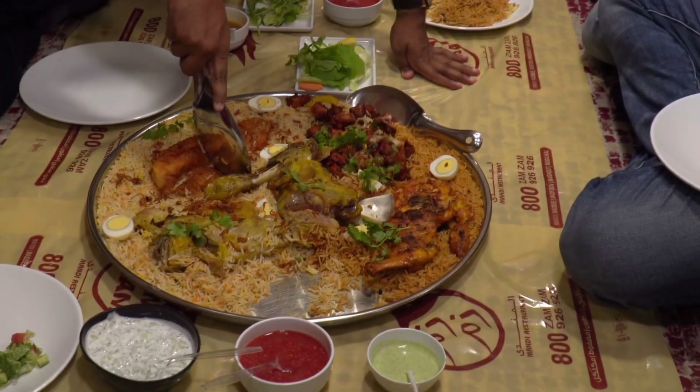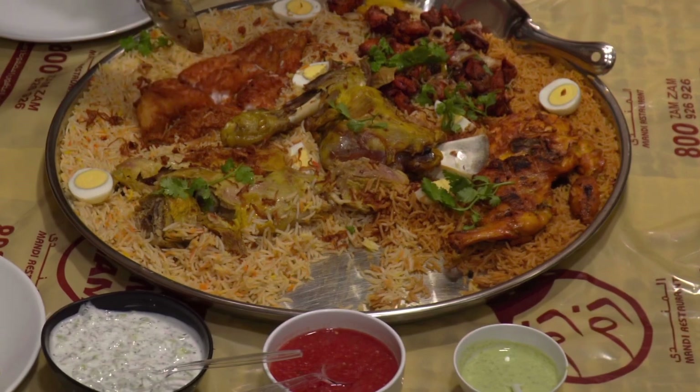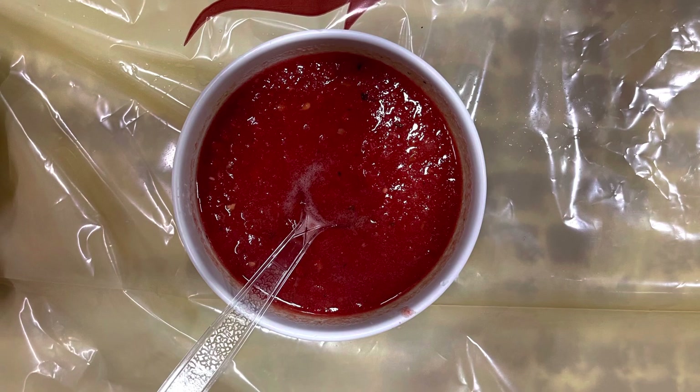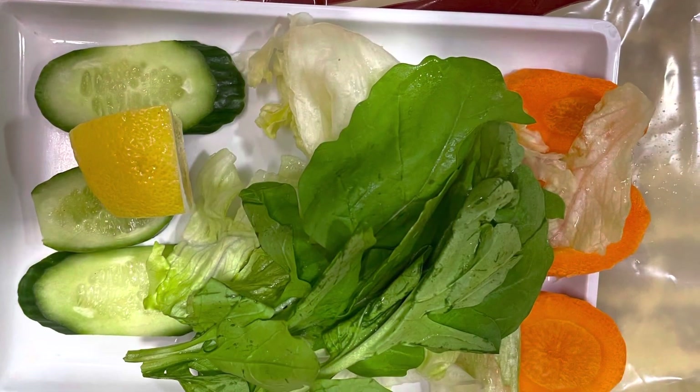Kuri Mandi Biryani is usually served with raita, a yogurt-based side dish, and pappadam, a crispy Indian flatbread. It is a hearty and satisfying meal that we enjoyed during our Dubai trip.